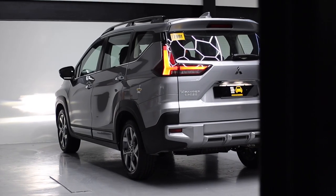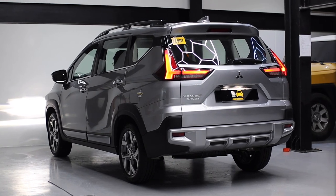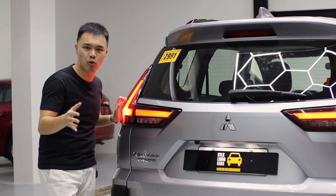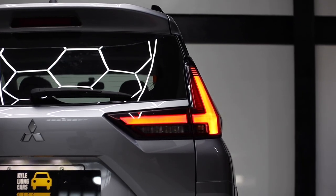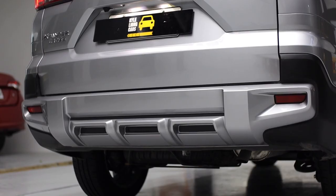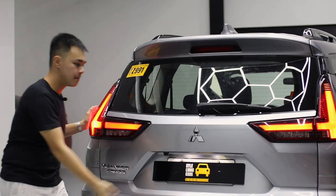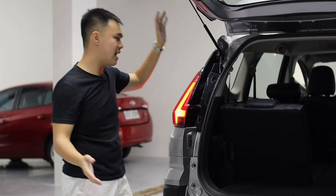At the rear, it's not as SUV-looking as the front and sides, but the look of the Expander Cross is growing on me compared to before. You get really nice half T-shaped tail lamps, a faux diffuser, a spoiler effect, and a shark fin antenna. Unfortunately, you still do not get a power tailgate, but this is pretty normal for its class.